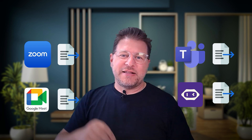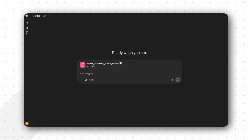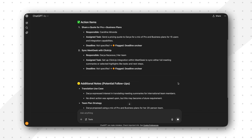It starts with step number one: the export of the meeting transcript. After the meeting, you will need to download the meeting transcript from your meeting platform — most platforms offer this functionality already. Then in step number two, you take this transcript and upload it to ChatGPT via the interface. Step number three is the prompt, where you guide the AI on what you want it to do. For example: 'From this meeting transcript, identify all action items. For each action item, include who's responsible, assigned tasks, and any deadlines mentioned. If anything is unclear, flag them.' The beauty here is that you can tune the output to your specific needs. We've also included additional examples for effective prompts in the video description below.